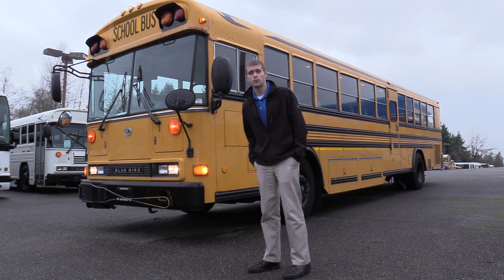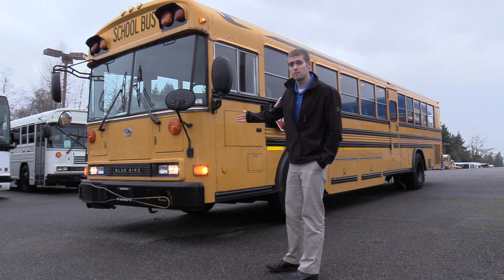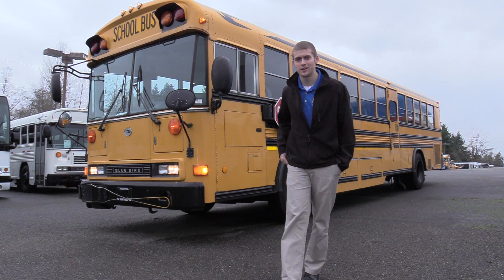Good afternoon everyone. My name is Jack. I'm from Northwest Bus Sales and today I'm going to be showing you a 2005 Bluebird All-American 78 passenger school bus.